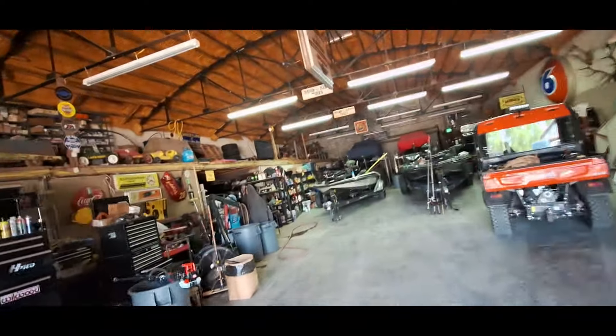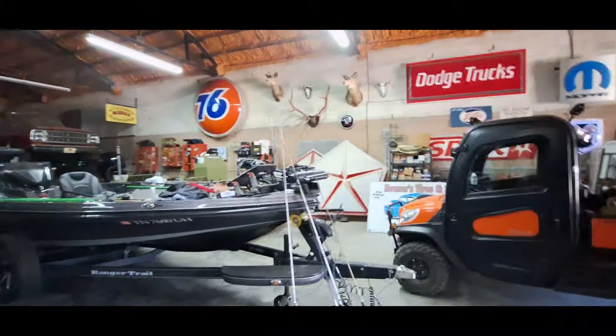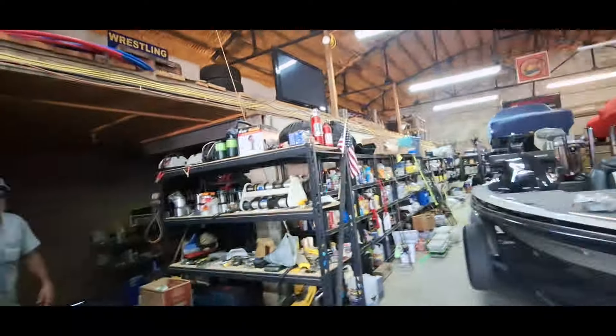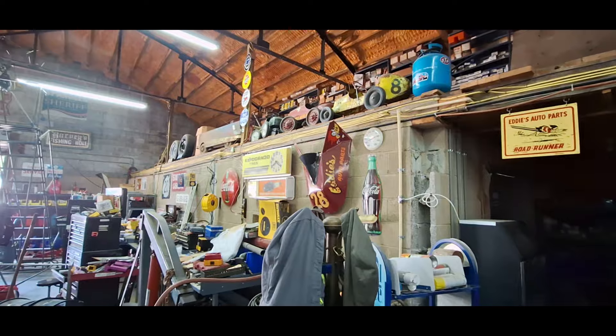Oh my gosh, you have a nice collection of signs. The 76 sign is awesome. So is the Mopar sign. What about the Pentastar? Oh my gosh, you have Pentastar and Dodge signs as well. They came from a local dealership when they changed their signage back in the 90s. I like the pedal cars too.